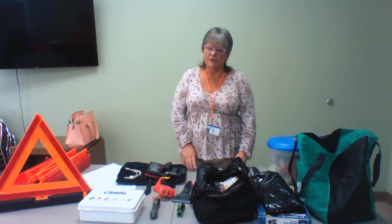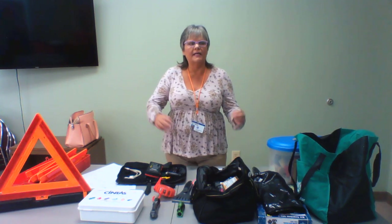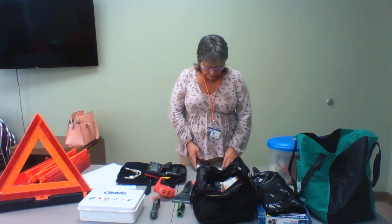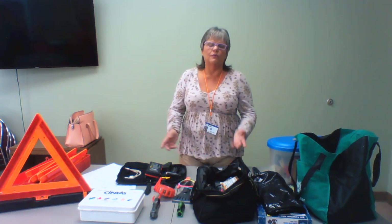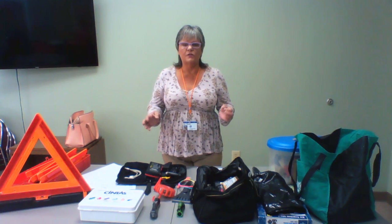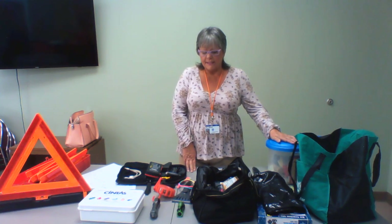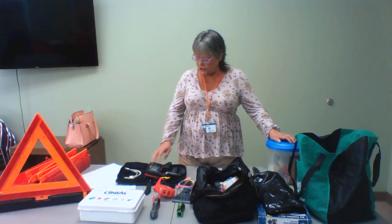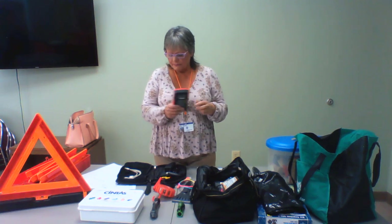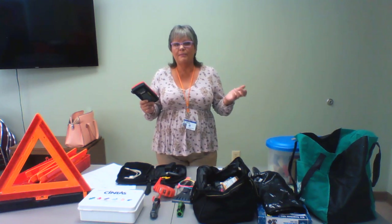They have tools that hook up to your car's computer that give them codes, giving them an idea where to start when fixing a problem. On batteries, most modern ones don't have places to add water like the old ones used to. Any auto parts place will test your battery. In your emergency kit, always have jumper cables or get yourself a self-charging battery — they're worth their weight in gold, especially if you're stuck on a secondary road in bad weather.